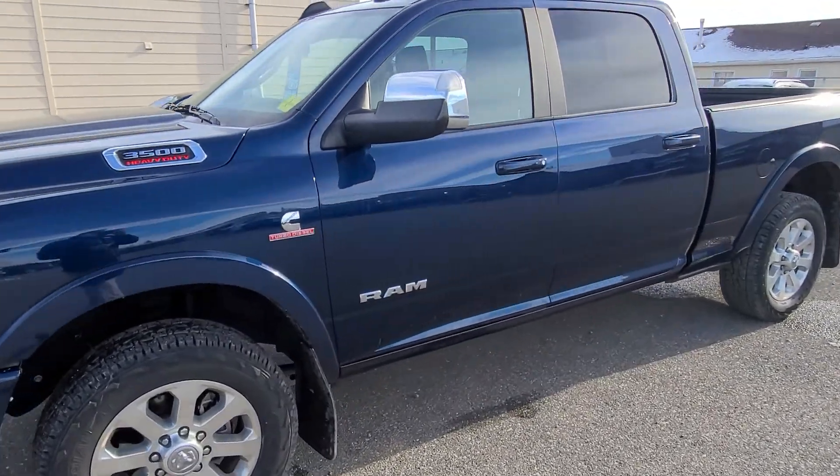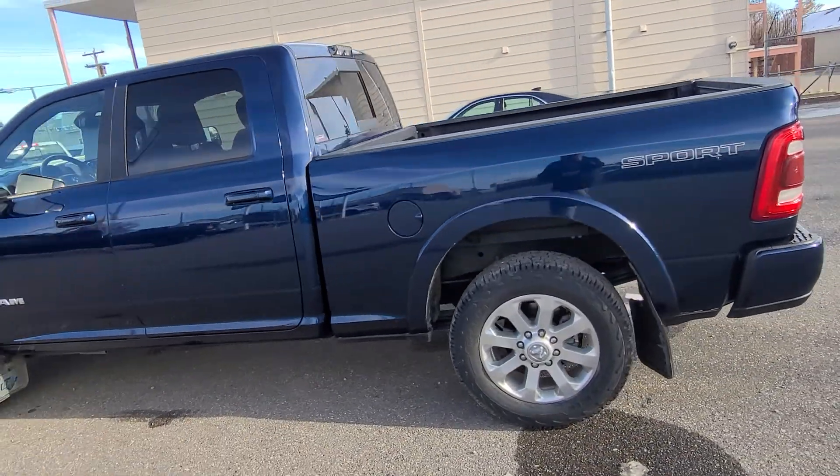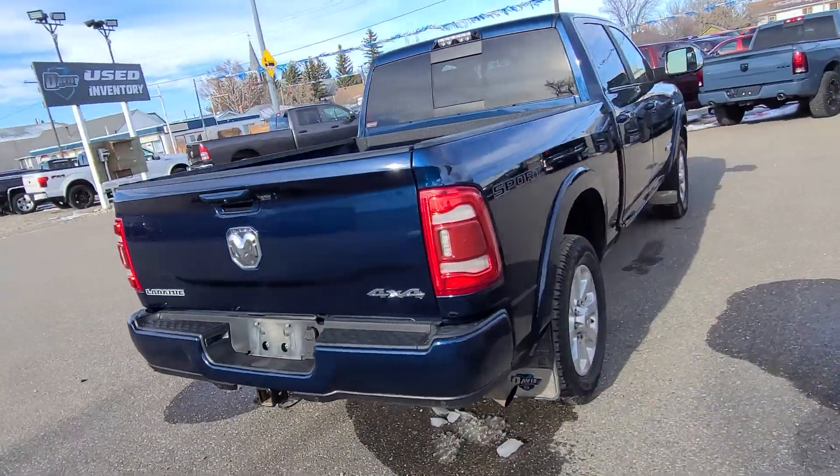Stock number one six zero zero nine, this is a 2019 Ram 3500 Cummins diesel Laramie, shown here in Patriot blue with a black leather interior, retailing for five.